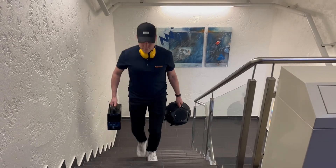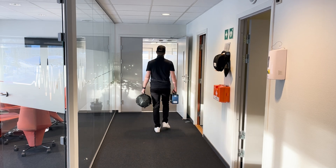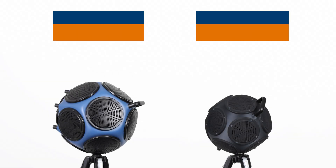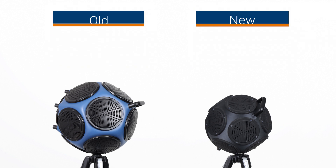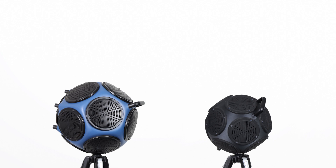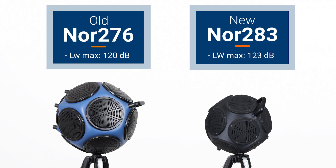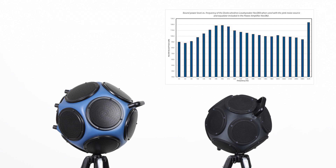Introducing our newest member of the Norsonic family, the Nors 283 dodecahedron speaker. Our new loudspeaker is lighter, smaller, however it has a higher overall acoustic power level, and an even flatter frequency response with higher low frequency and high frequency power levels.